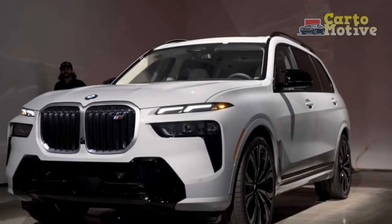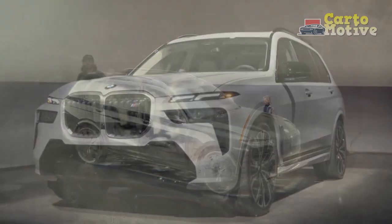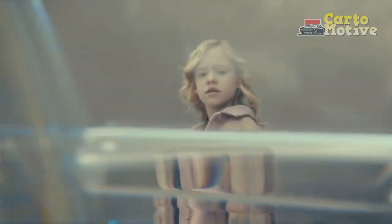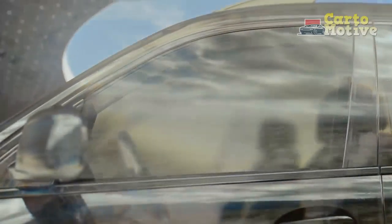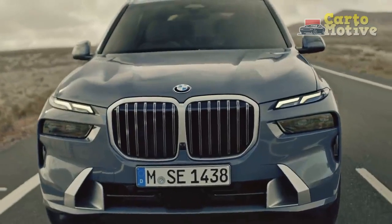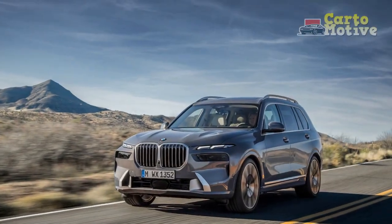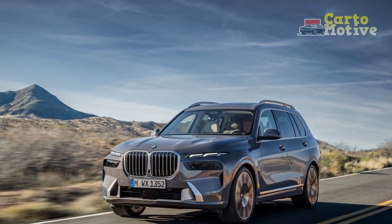This year is what BMW calls an LCI for the X7, or Lifecycle Impulse if you don't speak corporate marketing jargon. It's a refresh, bringing some new hotness to the SUV version of the brand's flagship luxury 7-series lineup. The goal, as BMW puts it, is to coddle seven passengers in luxury and tech the likes of which you won't find in a Mercedes or Audi.